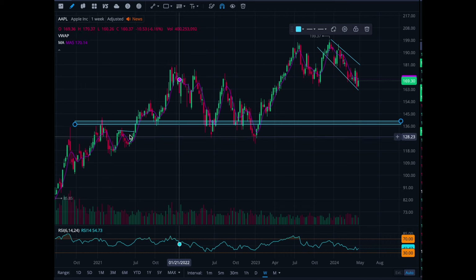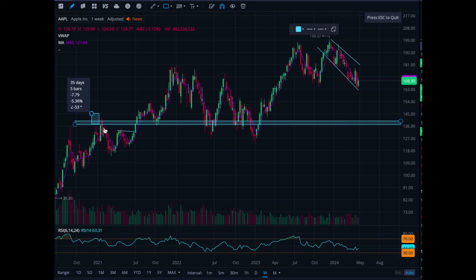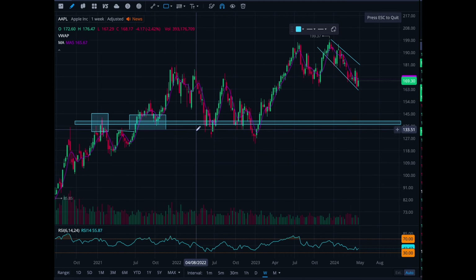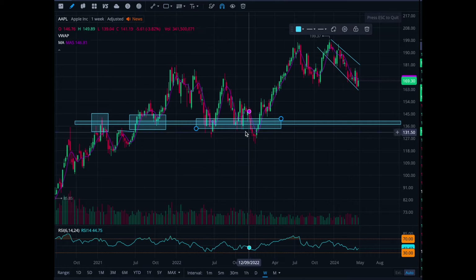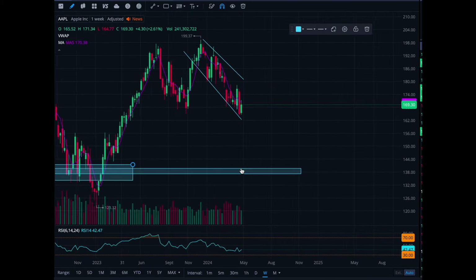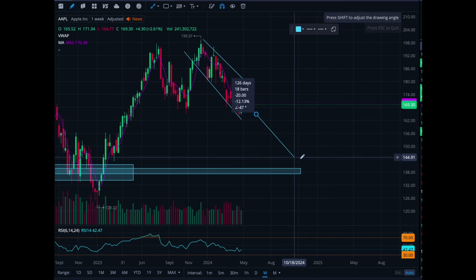This is our level right in this area — you can see right here there is consolidation, and then also right in here you have consolidation. So what I'm doing is: if Apple starts to sell off, I want to see a pullback after earnings from about 165 all the way down to about 140.